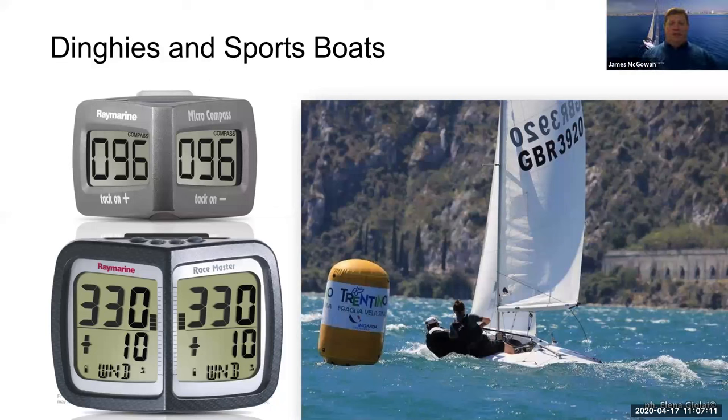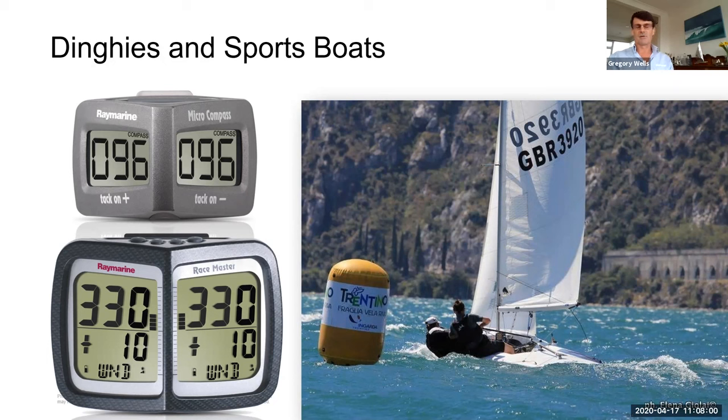If you're an aspiring dinghy sailor wanting to know what's legal on your boat, the best way now is to go onto your class website. Most classes have good websites where you can download the class rules, which usually specifically state what electronic items are permitted. Virtually all boats now permit the Micro Compass, and a majority — probably around 60 percent — will permit the Race Master. When in doubt, check the class rules for clarification.